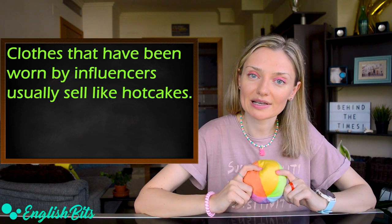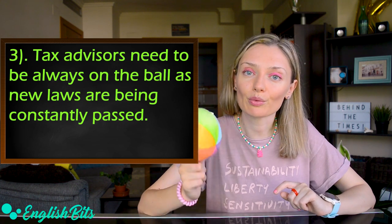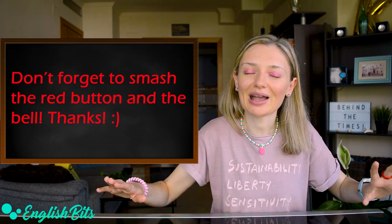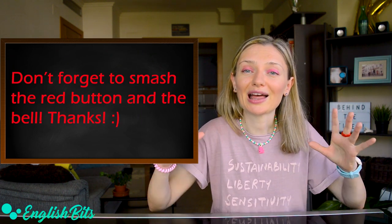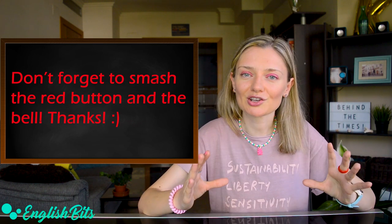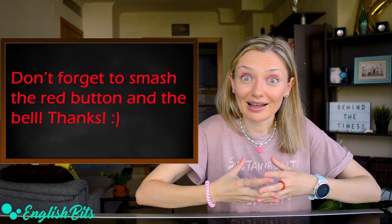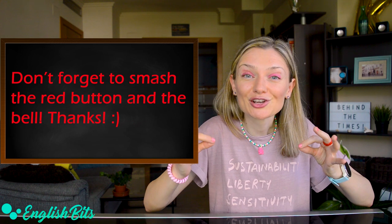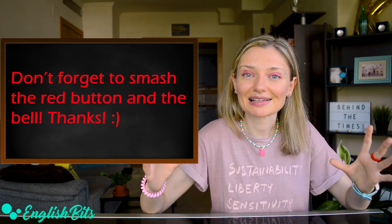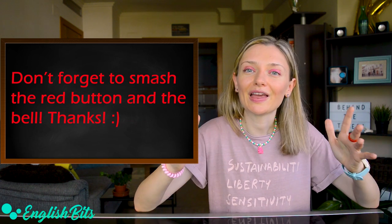And one more example with this idiom: tax advisors need to always be on the ball as new laws are being constantly passed. Before we continue and learn two more C1 idioms, just a super quick reminder: please make sure you're subscribed to English Bits if you like this channel, and make sure that your bell icon is on. There is a weekly lesson waiting for you on Sundays at 12 p.m. Thank you very much.